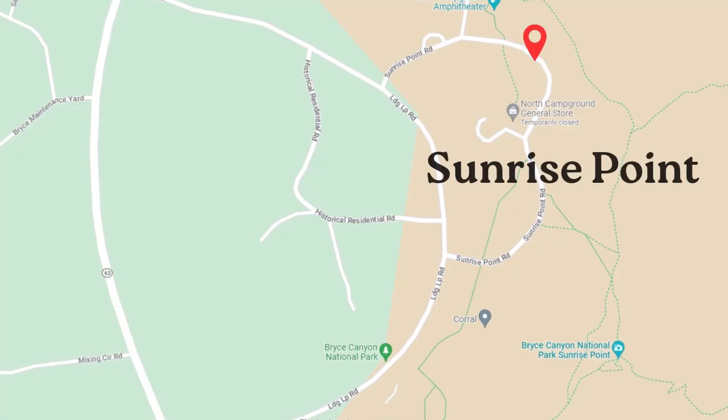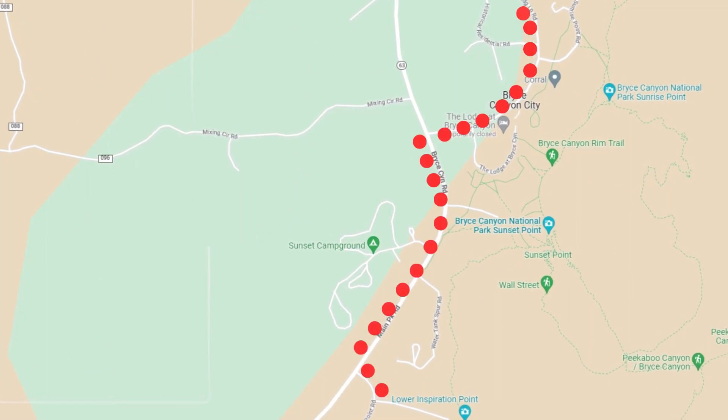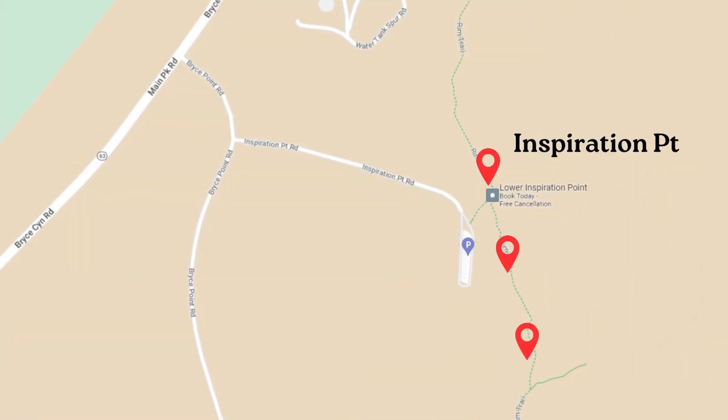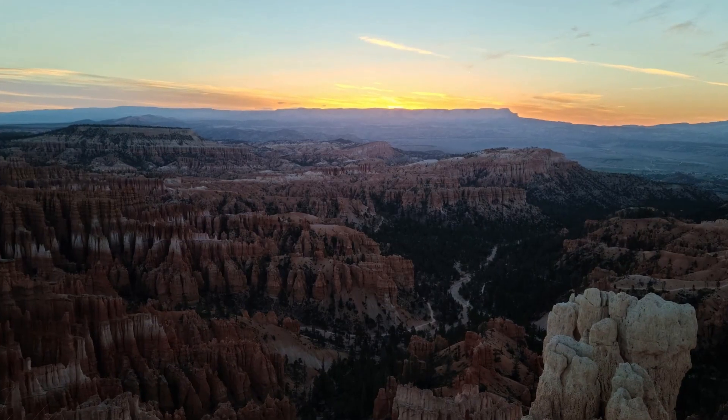Rise and shine nice and early because we're going to see the sunrise at Bryce. There are a couple of places you can watch the sunrise from — there's Sunrise Point, but there's actually a spot with three different levels you can experience it from. The further you go, the higher up you get. After watching that beautiful sunrise, get back in your car and make your way down to Sunset Point.